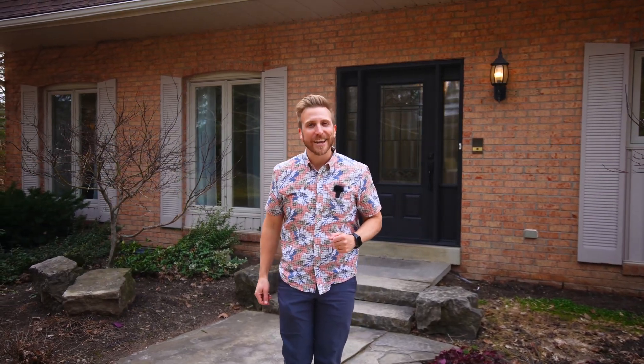You saw me drive down that long, tree-lined, beautiful curving driveway and there is so much more magic to see in this tour. I cannot wait to show you this one-of-a-kind property. Let's get inside and take a look.